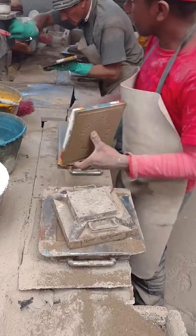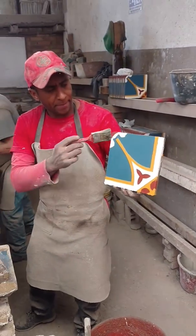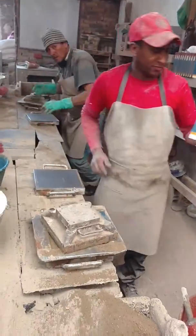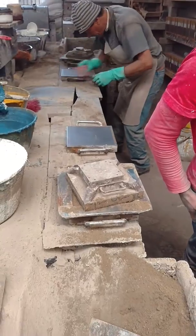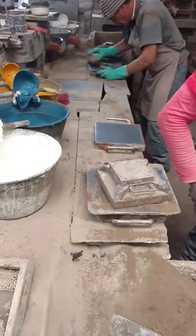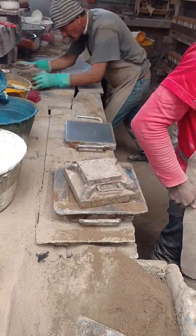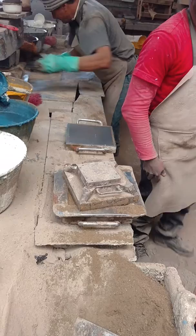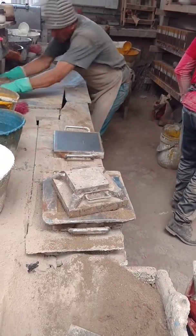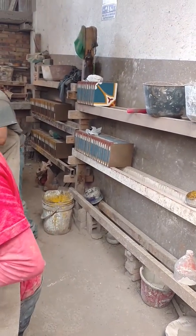Here comes the finished product. It takes two minutes to set, and then he puts them to dry on the drying rack.